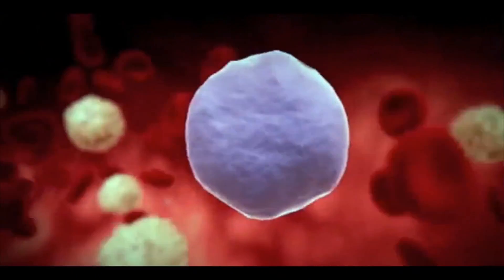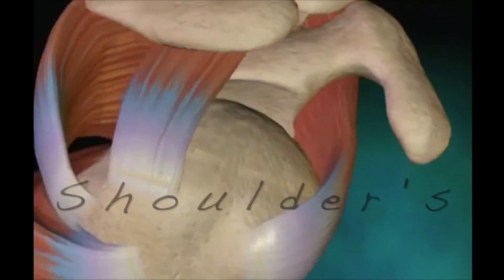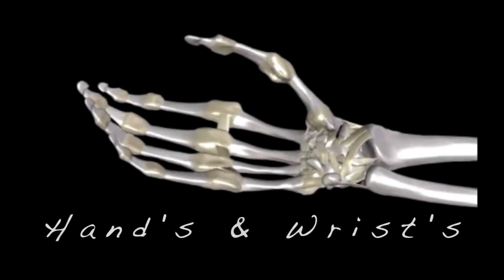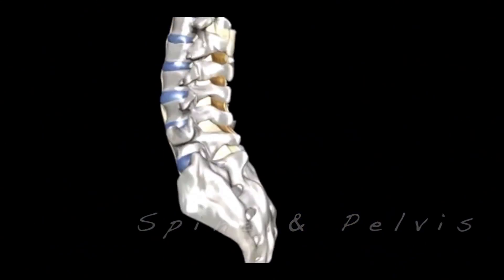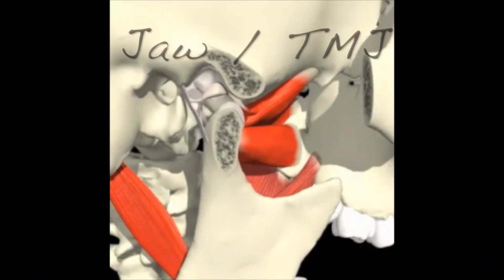Your blood has healing components such as platelets, growth factors, nutrients, and plasma. These can be concentrated down and injected into damaged knees, the rotator cuff and shoulder, the elbows such as tennis elbow, the hands and wrists, even the spine — cervical, thoracic, and lumbar — as well as the pelvis, hips, and TMJ.